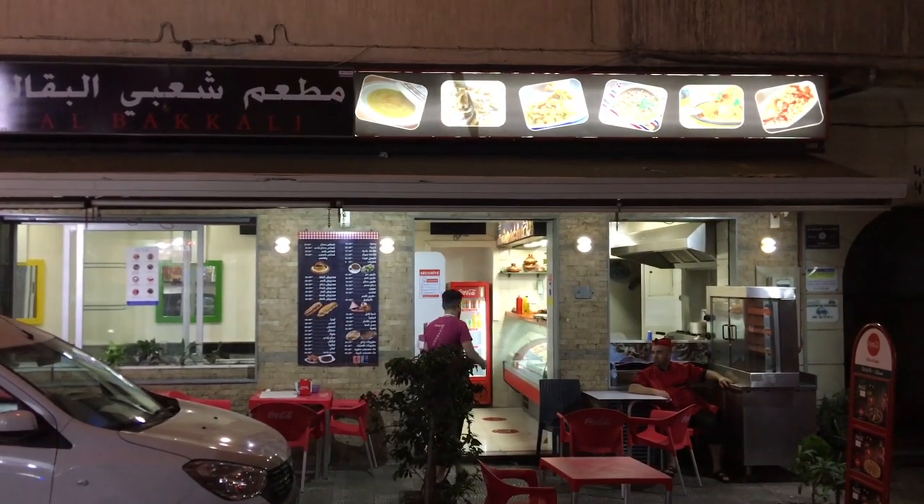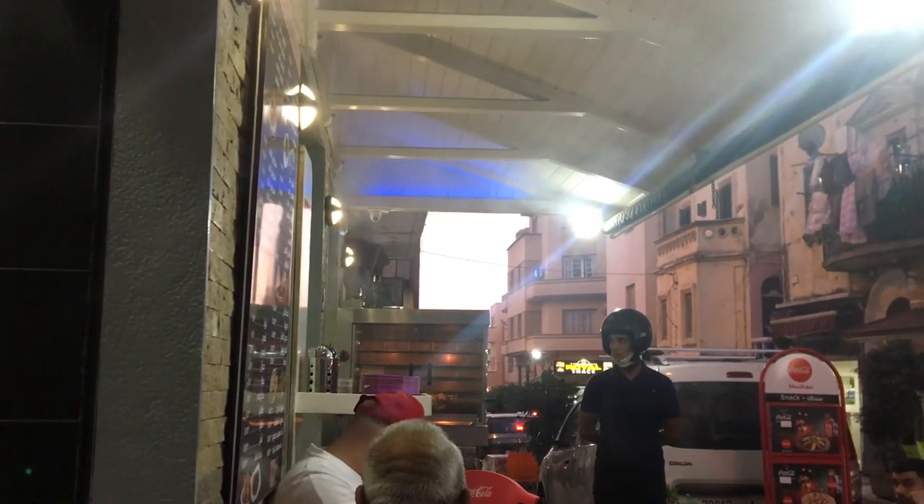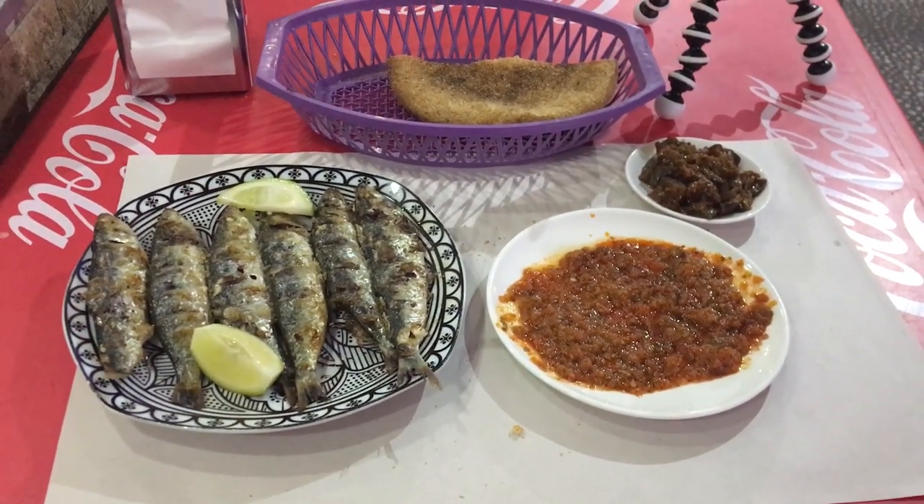I'm back at what has easily become my favorite restaurant here in Tangier. This place is incredible. I have been dying to come back here to try the sardines. They do a char-grilled sardine that is just — this looks phenomenal.